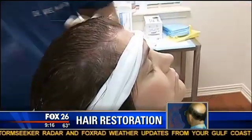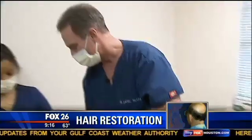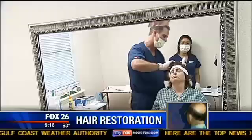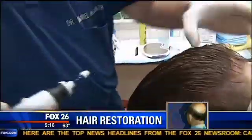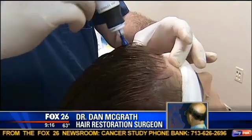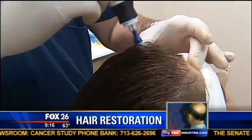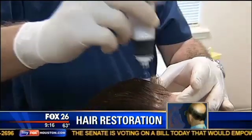Once Angela's head is numb using local anesthesia, the powder and plasma combination is injected into her scalp. Then a vibrating instrument equipped with tiny needles is used. This is really the key component — the microneedling of the scalp. You have to have trauma, and this creates microtrauma to the area that we treat.